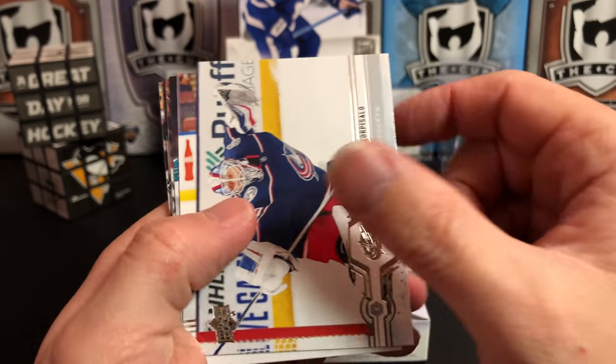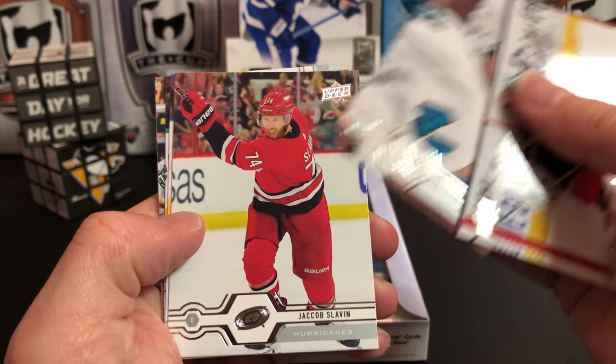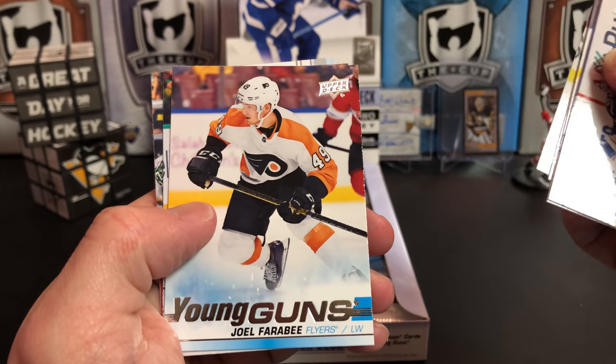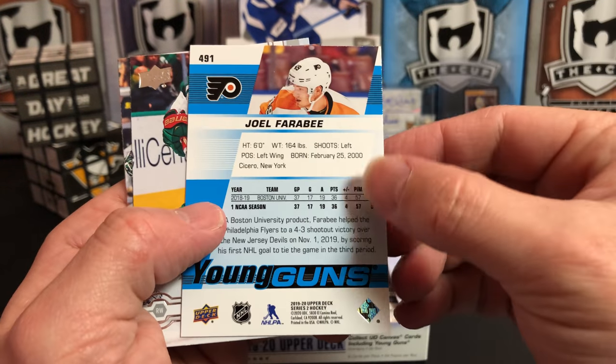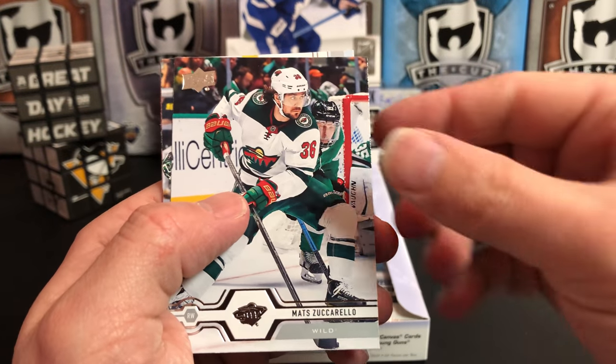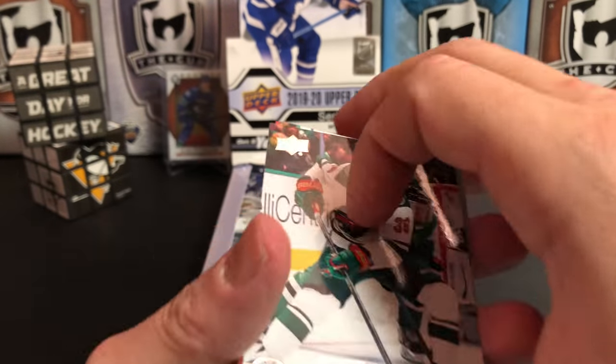Starting off with Jonas Corpusalo, Anton Stralman, Mark Edward Vlasic, Jacob Slavin, and Joel Farabee for the Philadelphia Flyers. That's our first Young Gun! We also got Matt Zuccarello, Ben Bishop, and Travis Zajac.